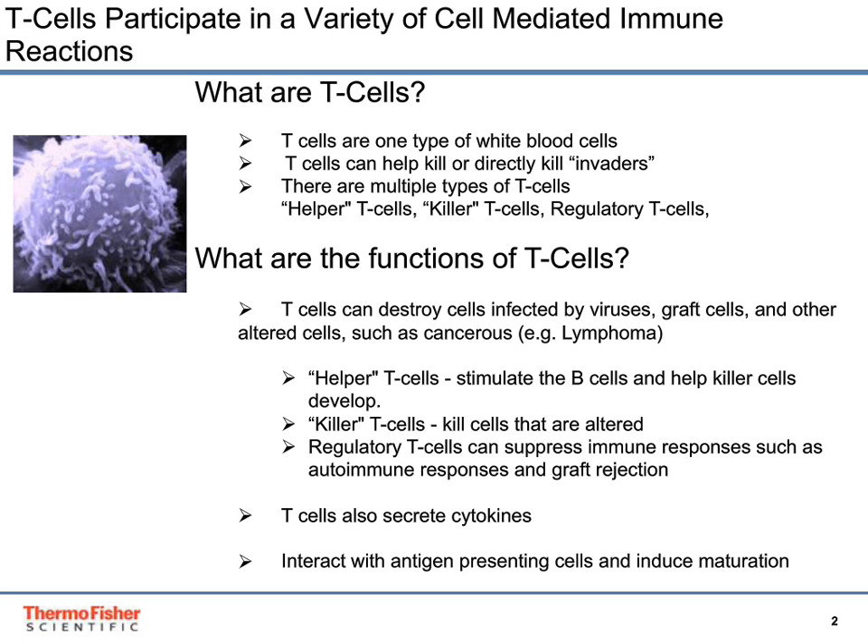T-cells can destroy cells infected by viruses, graft cells, and other altered cells such as cancer. Helper T-cells stimulate the B-cells and help killer cells develop. Killer T-cells kill cells that are altered. Regulatory T-cells can suppress immune responses such as autoimmune responses and graft rejection. T-cells also secrete cytokines and interact with antigen-presenting cells to induce maturation.